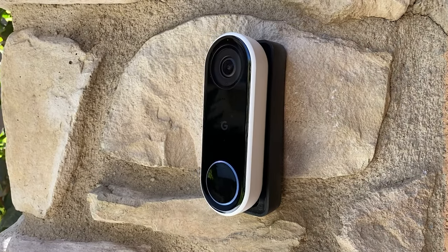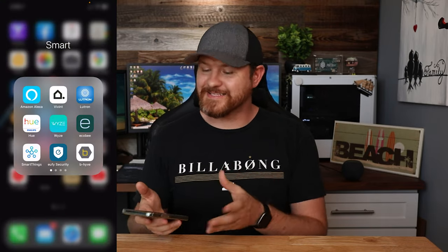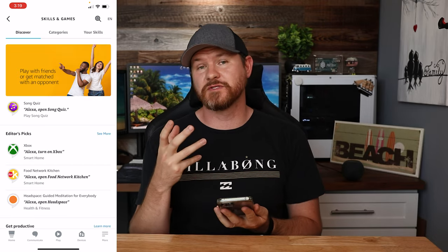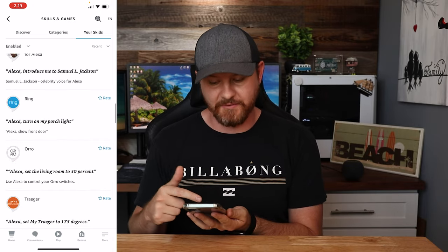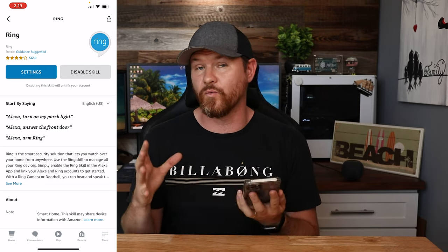The first one we're going to talk about is using your smart home speaker as an additional door chime. As of right now, this is either going to be for the Nest Hello doorbell working in the Google ecosystem, or it's going to be for any Ring video doorbell working in the Amazon Alexa ecosystem. The example I'm going to show today is for the Ring video doorbell. To get this connected, go ahead and launch your Amazon Alexa app, go down to More at the bottom, then go to Skills, and look for the Ring skill to enable it. I've already enabled my Ring skill here.